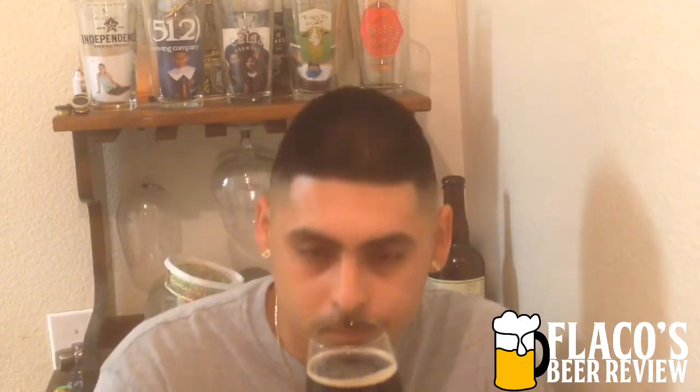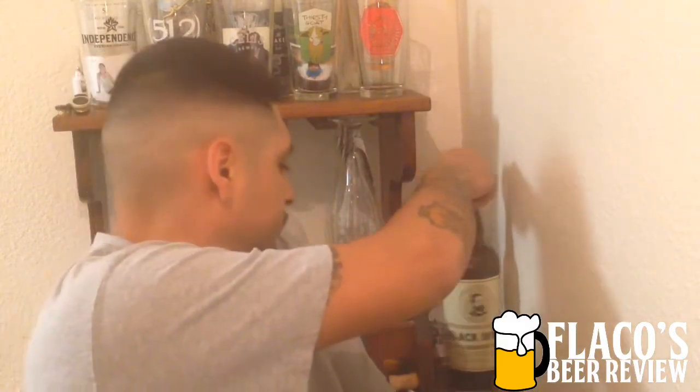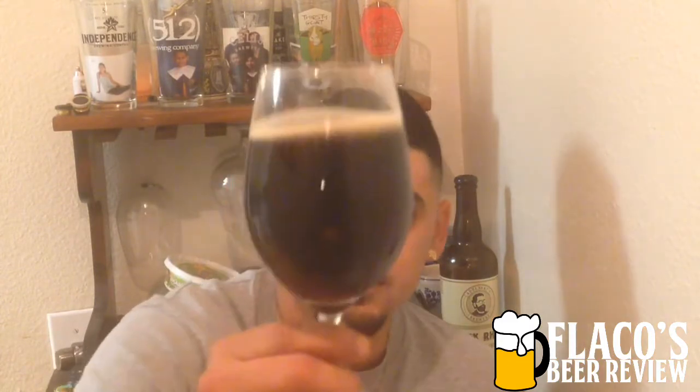Sorry guys, back to the review. Beautiful, beautiful beer here — one pint 4.9 ounces. Let's go ahead and give it a taste. Cheers, guys.